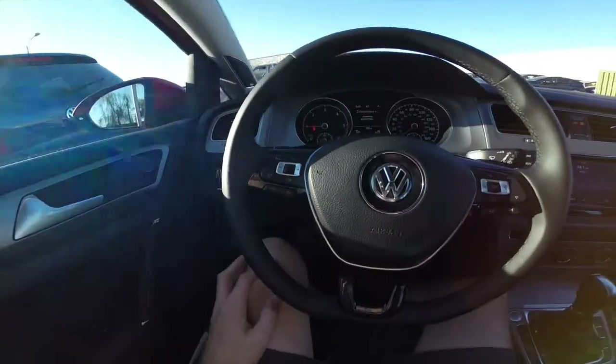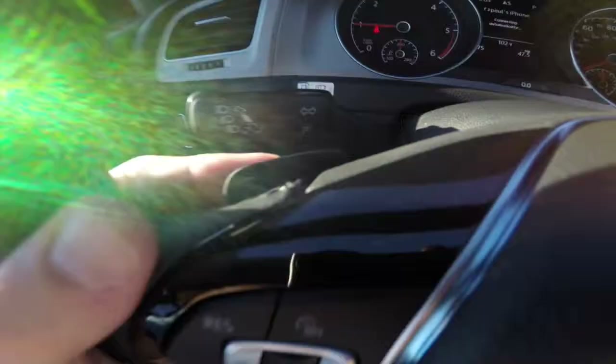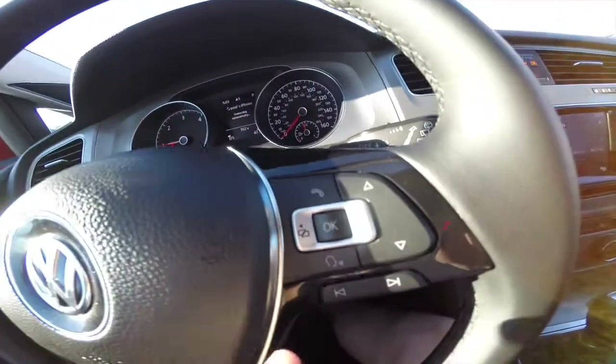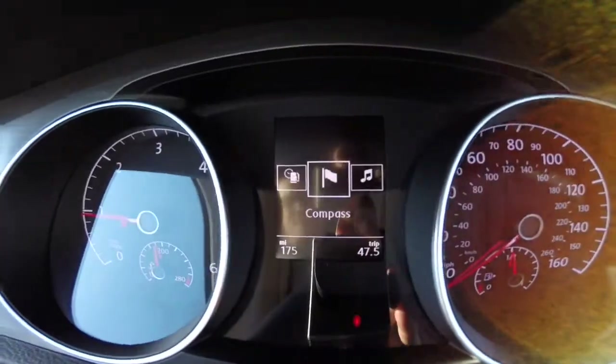We're taking a look at the inside now. We've got steering wheel controls for audio and cruise control, and paddle shifters on the back. We've also got Bluetooth phone connectivity, voice commands, and controls for this menu back here.